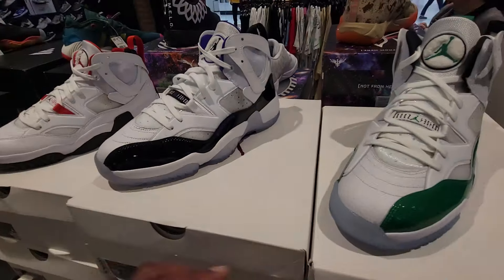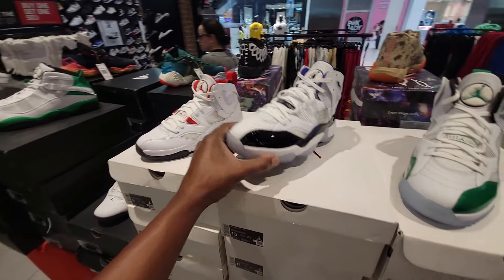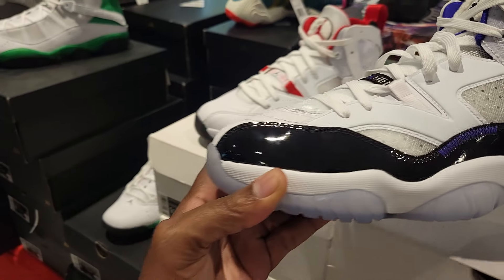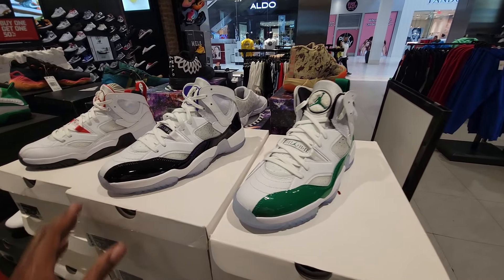Then we got the Jordan Two Tray, which I see a lot of people wearing. Some people clown these shoes, but I do see a lot of people wearing the Jordan Two Tray because they come in some classic colorways — that's how they're getting everybody.